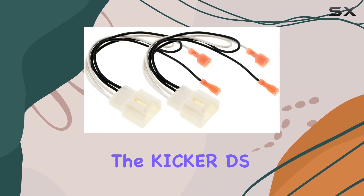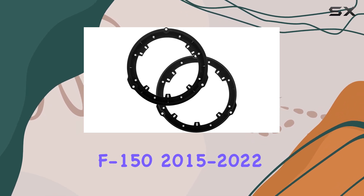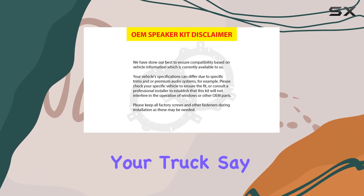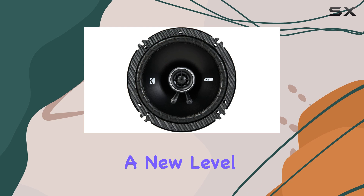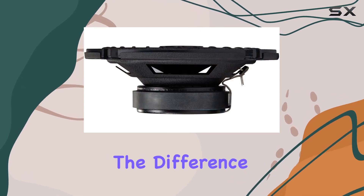Whether you're a seasoned audiophile or simply looking to enhance your daily commute, the Kicker DS Series 6.5 inch speakers upgrade kit for Ford F-150 2015 to 2022 is a must-have addition to your truck. Say goodbye to lackluster factory speakers and hello to a new level of audio excellence. Upgrade your sound today and experience the difference for yourself.